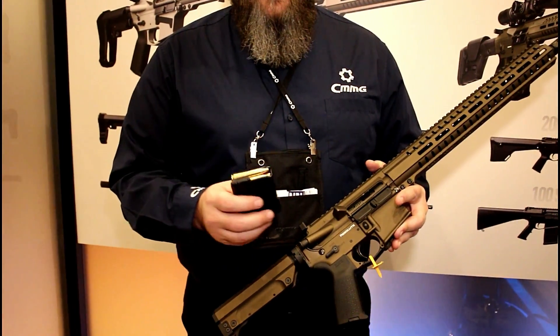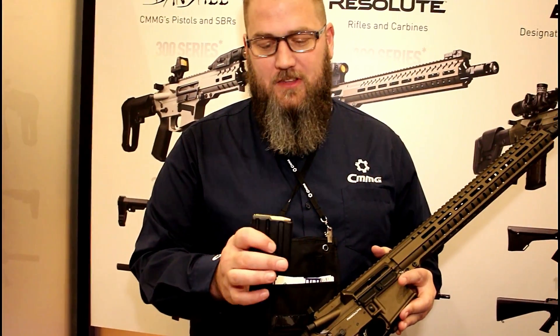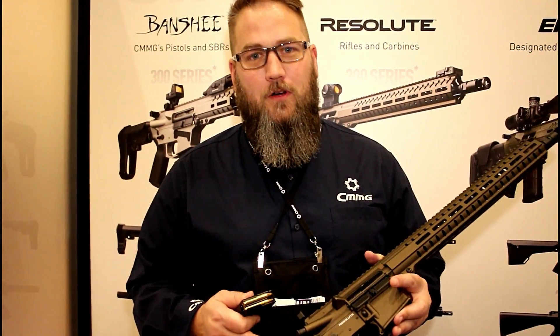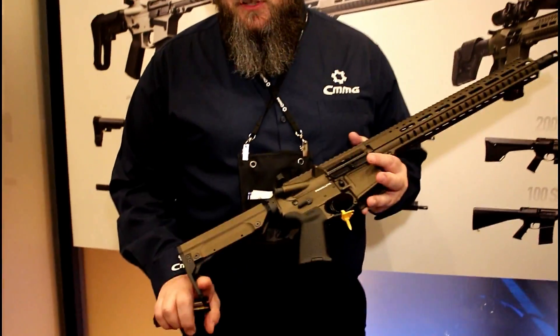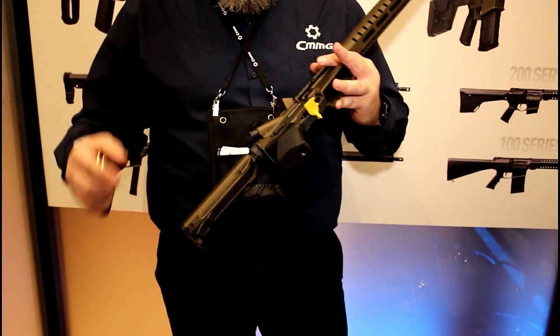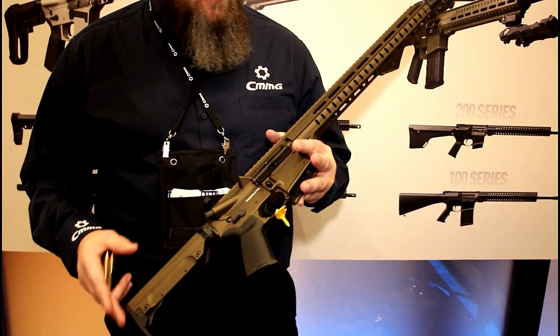We are also going to have the magazines available separately. They're claiming this is the fastest straight wall cartridge available. For those of you in states that require a straight wall cartridge for hunting and you like hunting with your AR, this is going to be a great platform. If you have kids you're introducing to hunting and you want them shooting a light recoiling system like an AR-15, this is a great round for that. Combined with our Resolute series with the RIP stock, you can adjust it fast, get your kids set up, and you're ready to go.